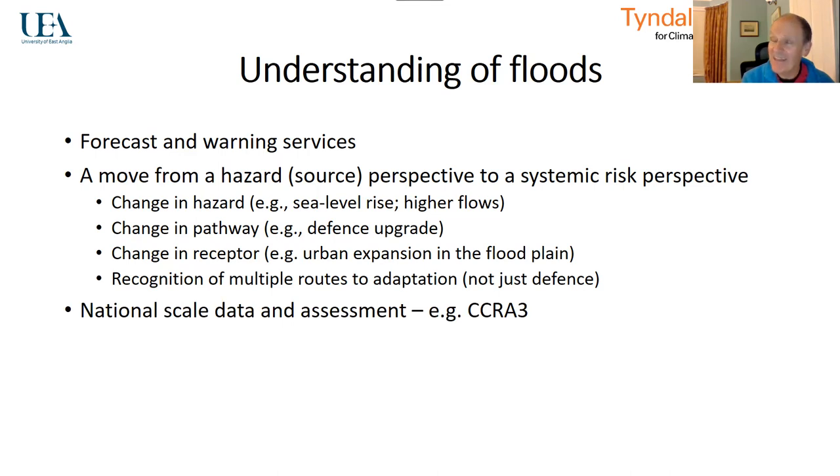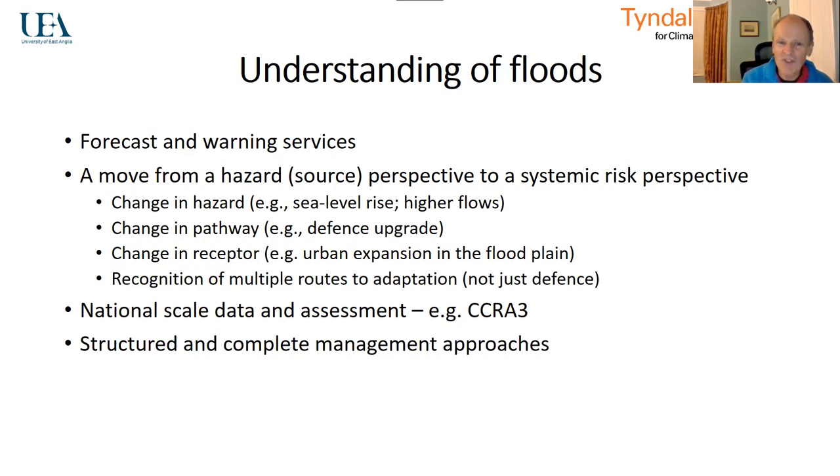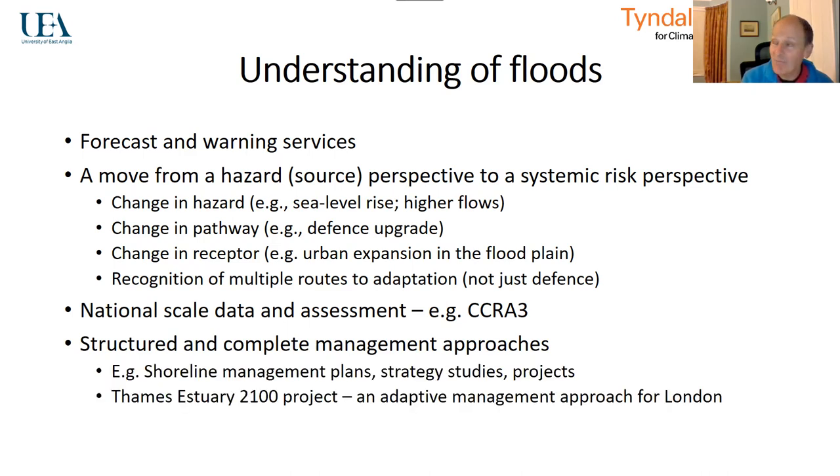We have developed national scale perspectives on flooding and national data, things that are supporting, for example, the CCRA3 report. We have much more structured and complete management approaches for flooding — for example, shoreline management plans in the coastal zone, strategy studies sitting above projects, and the innovative Thames Estuary 2100 project, which takes an adaptive management approach to London's flood risk, accounting for the high uncertainties of sea level rise and flows down the Thames.